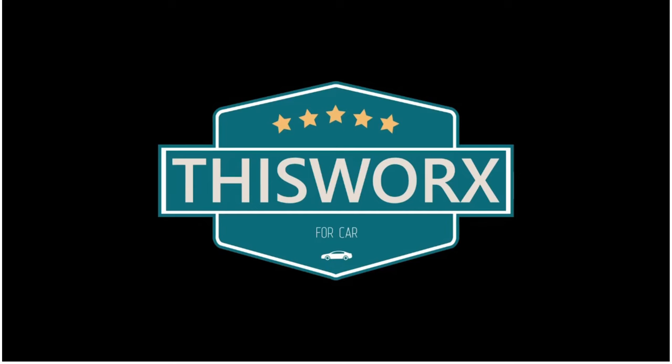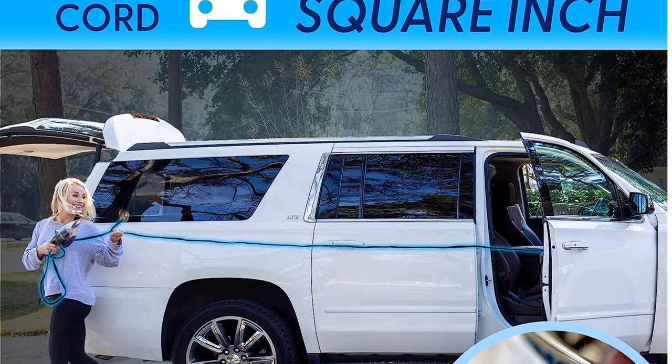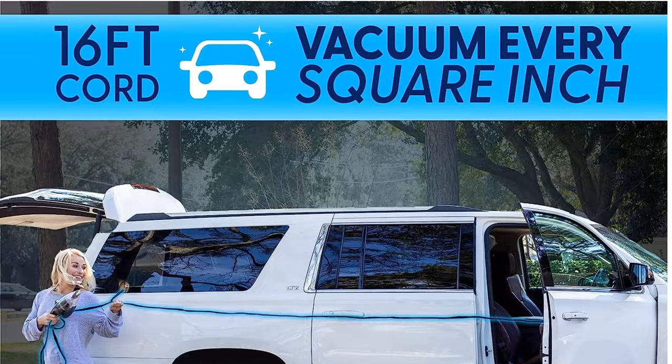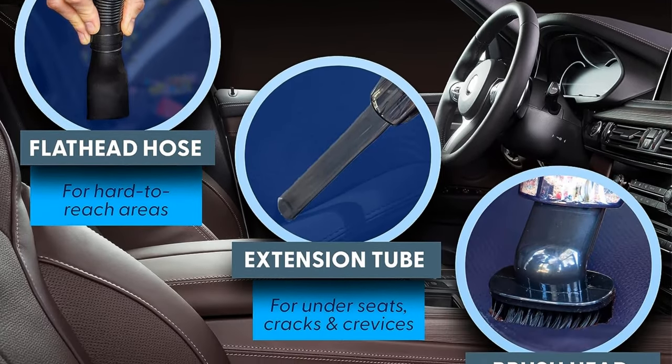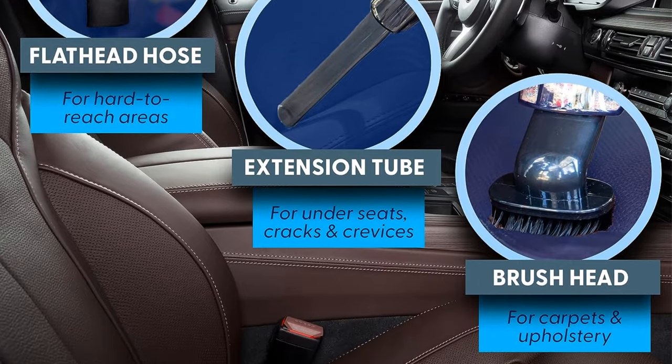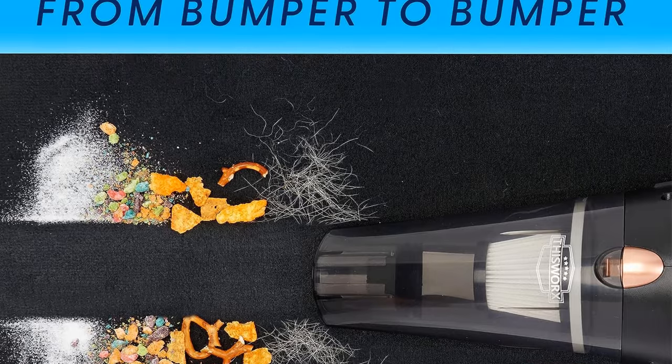Must-have car accessories for women or men — these gadgets will keep the interior clean and tidy. No need to worry about the battery dying when you need a car vacuum. It uses the 12V outlet, and the 16-foot cord gives the slack needed to clean the back seat or trunk without a snag. Also great for cleaning boats within the 16-foot cord range.